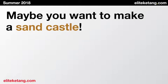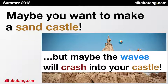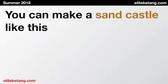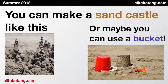Maybe you want to make a sand castle, like this one. But maybe the waves will crash into your castle. You can make a sand castle like this, or maybe you can use a bucket. Bucket.